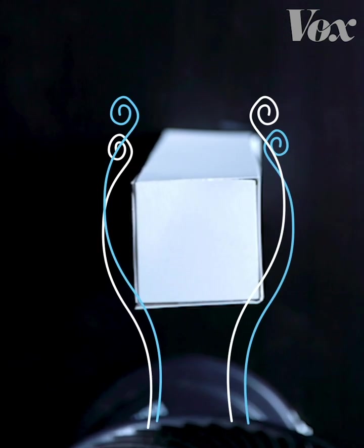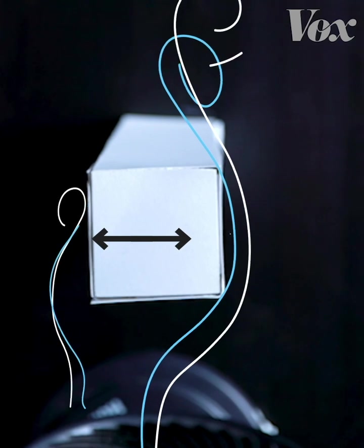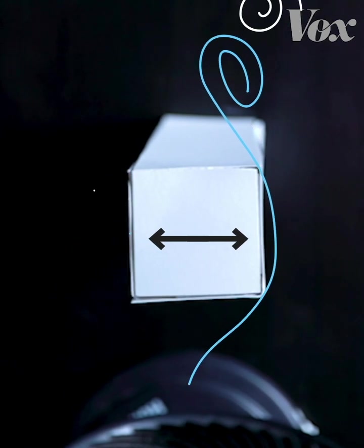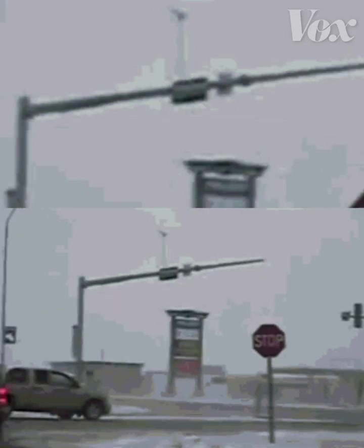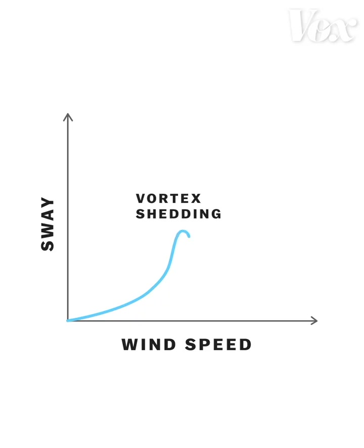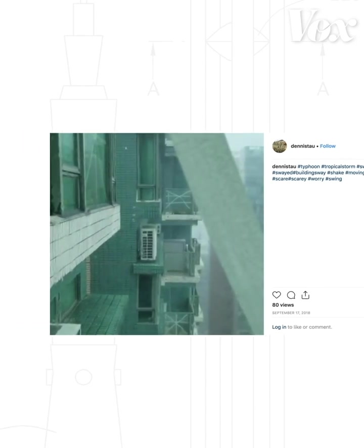In low winds, these vortices cancel each other out. But in higher winds, they create alternating low pressure zones that make the building rock back and forth. As wind speed increases, so does the intensity of that back and forth movement. Every object also has its own natural sway frequency, and when that matches the frequency of vortex shedding, it creates a dramatic spike in swaying intensity. On the top floors of a high rise, that kind of swaying can be nauseating — and it can damage the integrity of the building.